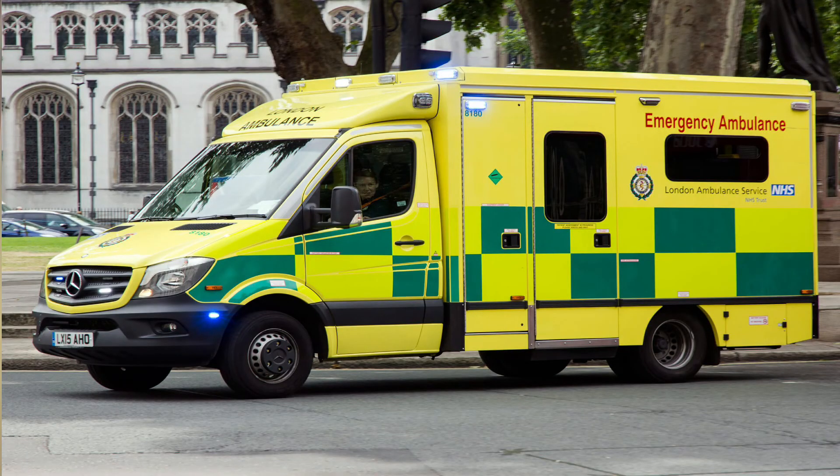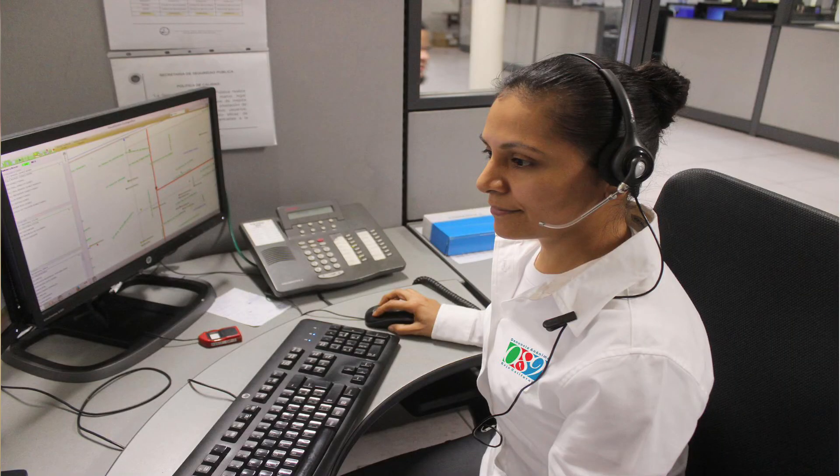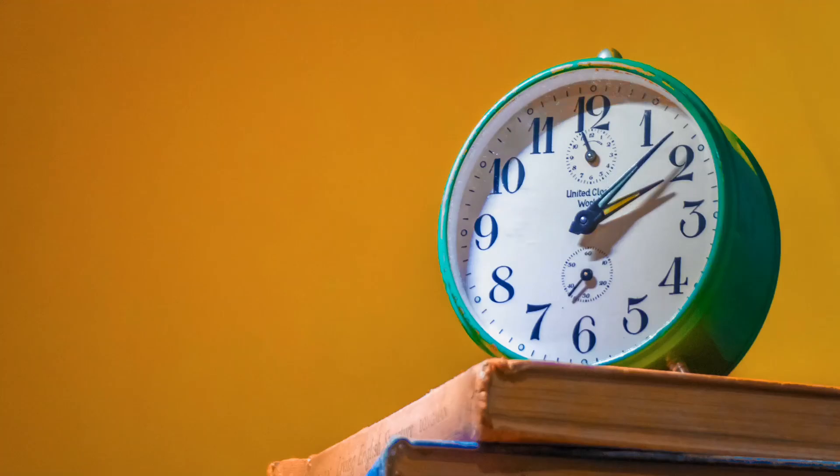Stroke strikes every five minutes in the UK. It can happen to anyone of any age at any time. It's vital to know how to spot the signs of a stroke and dial the emergency help number without wasting any time, as time is very important to save the patient. In the UK it is 999, whereas in the US it is 911 — check the emergency contact number in the country you live.